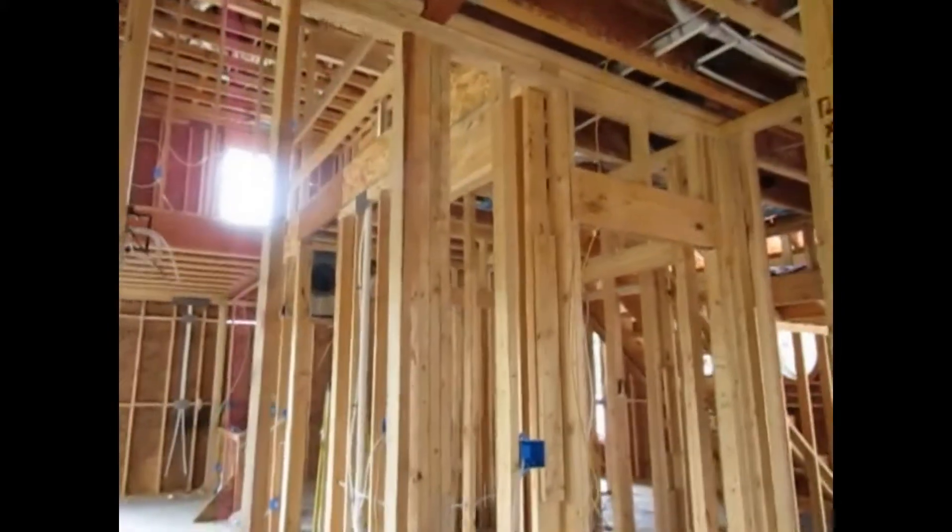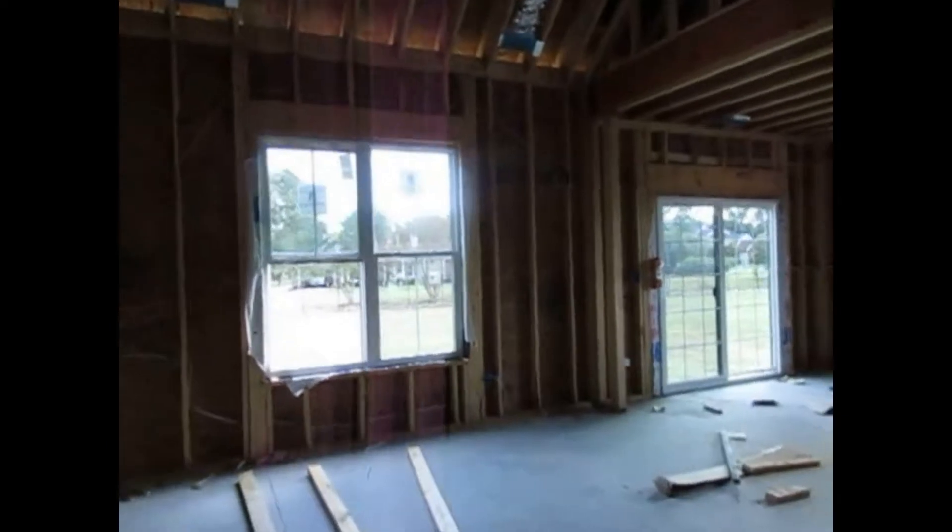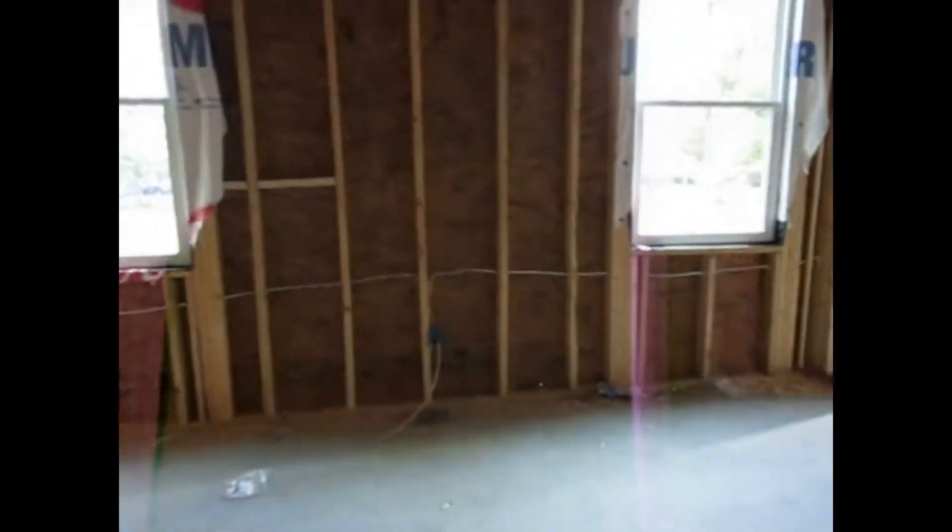I'm not going upstairs because it has no railings — I'm a little scared. But let me see, I might go upstairs for you guys. Alright, wish me luck because I'm about to go upstairs and then walk across.